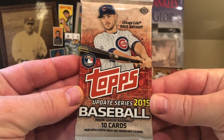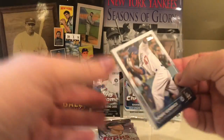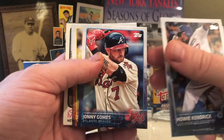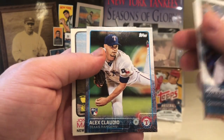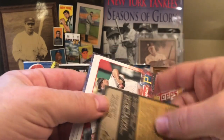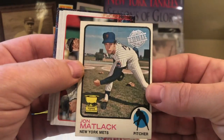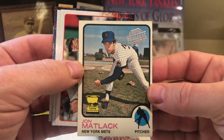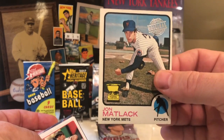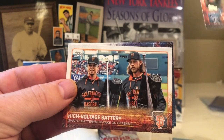Pack number two — 2015 Update Series. We have Howie Kendrick, Orlando Calixte, Johnny Gomes, Joe Blanton, Alex Claudio, and John Matlock — that's pretty cool, a nice throwback card. A 1973 Topps throwback. That's really cool — I think that's an original card. John Matlock. Scott Oberg — I kind of remember him.